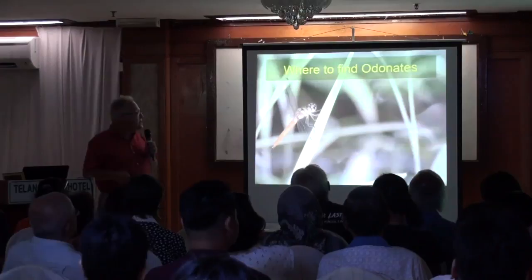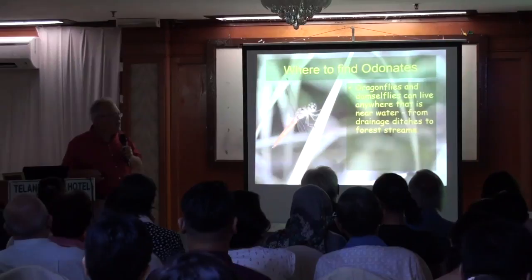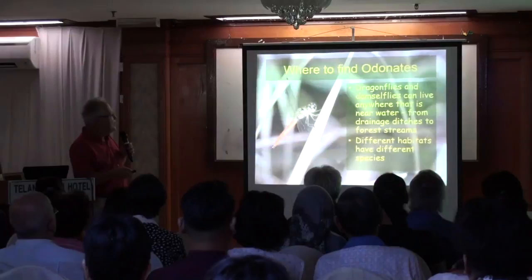So, where to find them? As I said earlier, they can live anywhere. I saw one outside the hotel when we were coming in. They're in the city, they're out in the country, they're in the forest — they're everywhere, as long as there's water. Any time you're walking along a sidewalk and passing one of these drainage ditches, you can have a look and see if there are any. But some are very specific to habitat, just like birds — there are open country species, forest species, and some specialists.